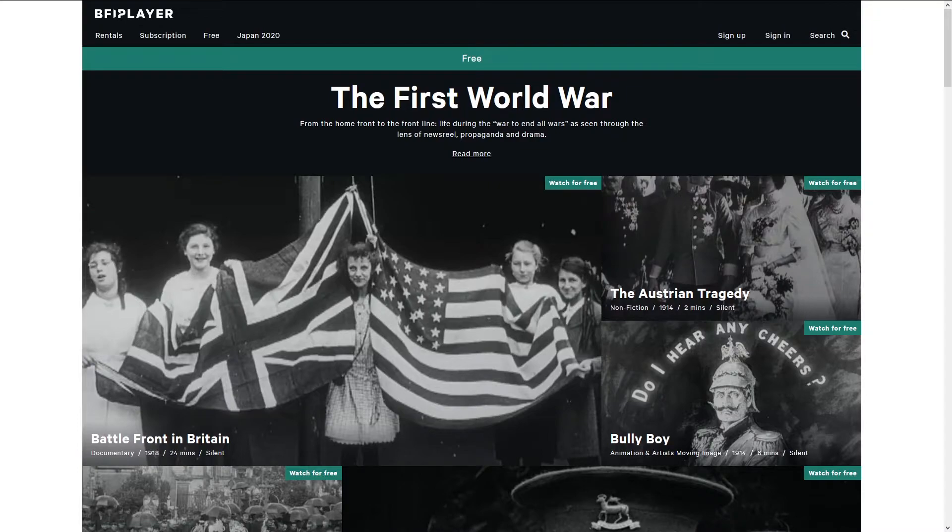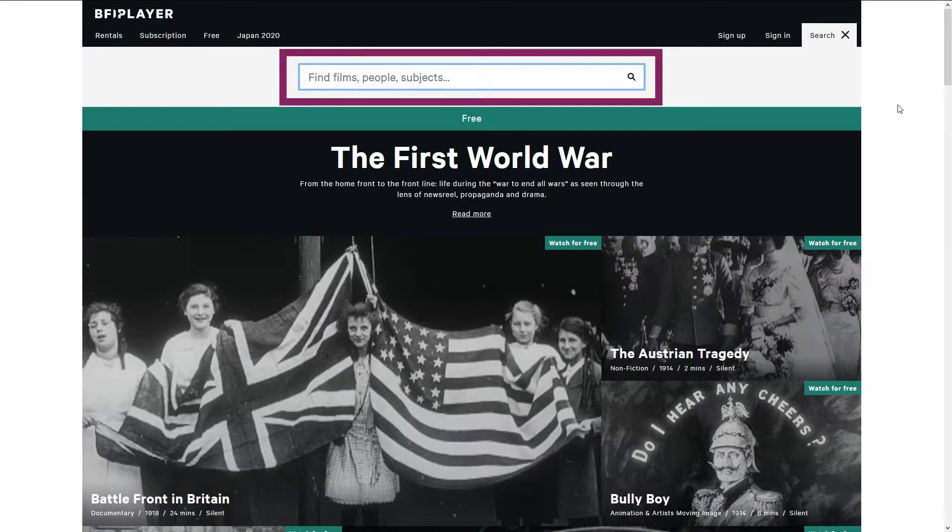If you know a particular film, person or subject you want to look up, there is a search box in the top right-hand corner. Type your search and then click the magnifying glass.